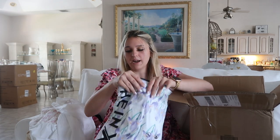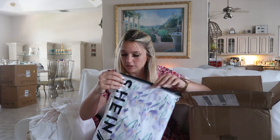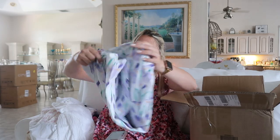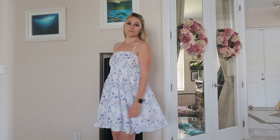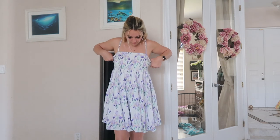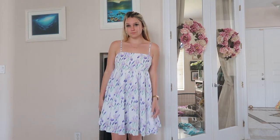This dress I might actually wear to Arabella's birthday. I saw this and loved it. It looks very spring — like how adorable. Cute for brunch. I got this in a size medium and it was $20.